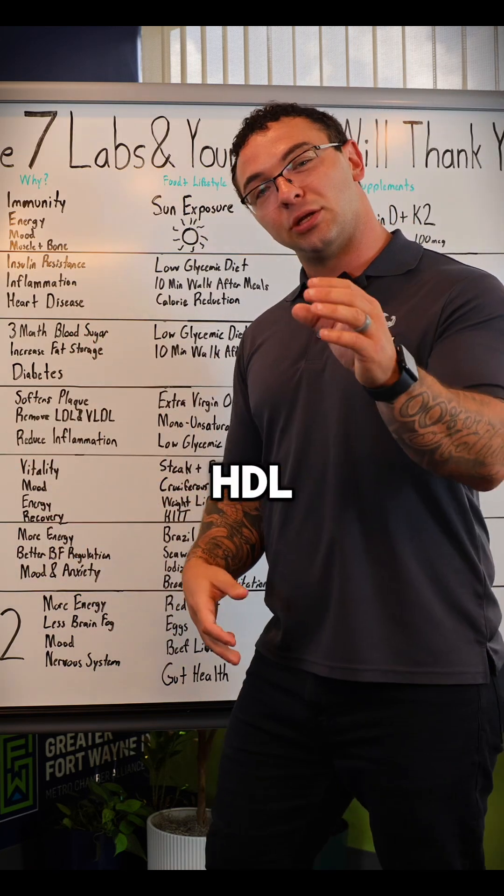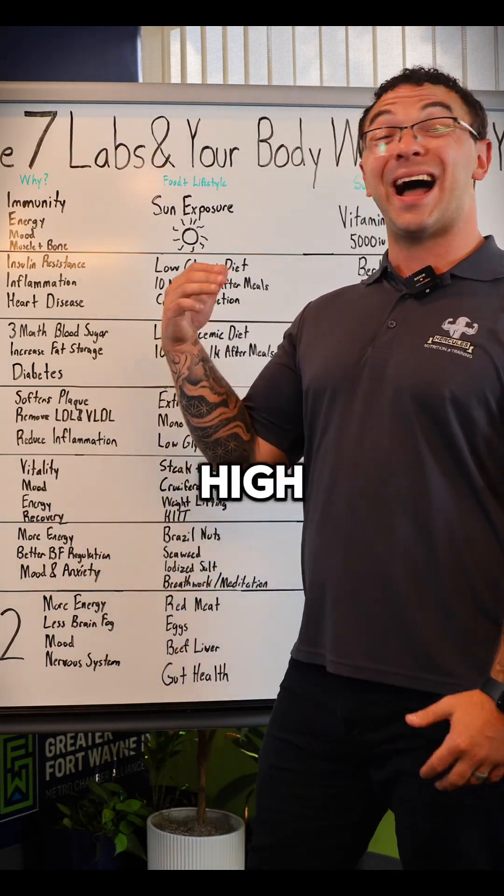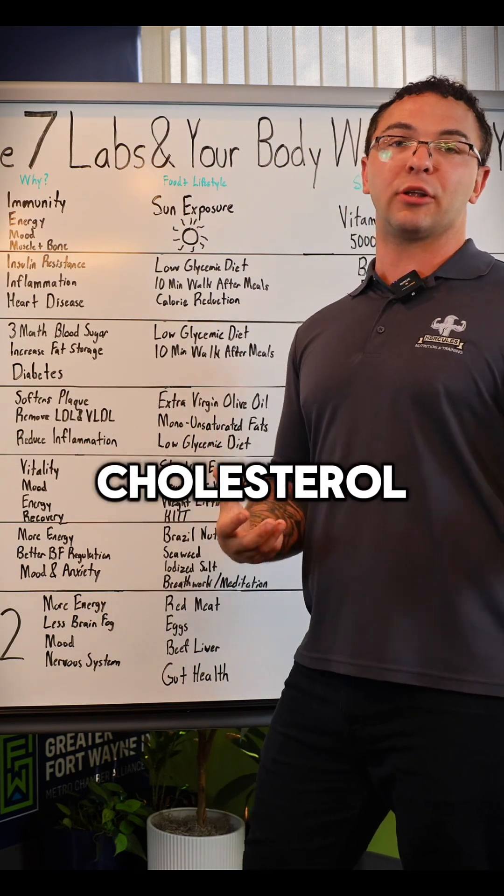But the truth of the matter is that HDL is the number you want to pay attention to. HDL stands for high-density lipoproteins, and it's your healthy cholesterol — that's what we call it.